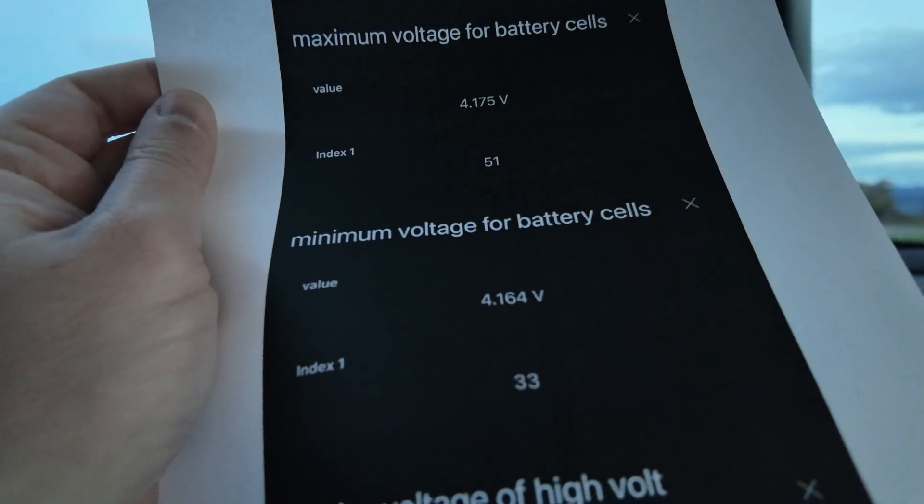In November 2024, battery module number one was replaced — everything seemed fine. Fast forward to April 2025: a second battery cell throws exactly the same error, this time cell 33, and a second battery module is replaced. Then half a year later in October 2025, a third battery module is affected.